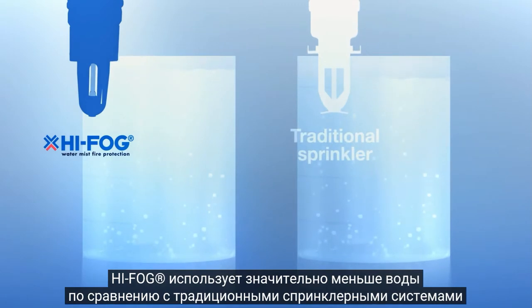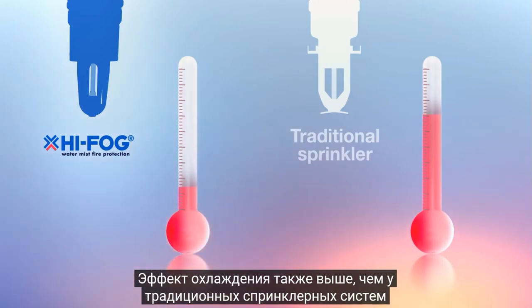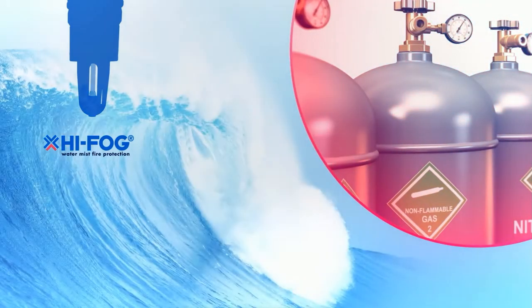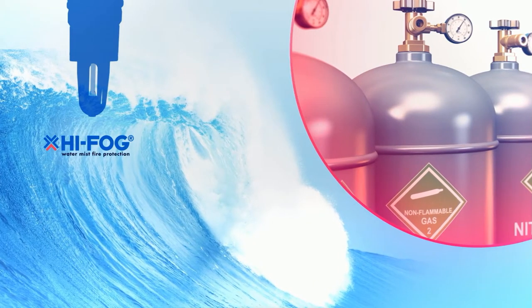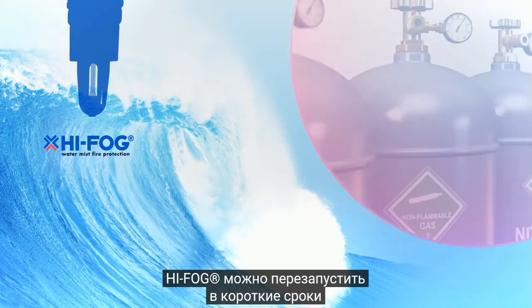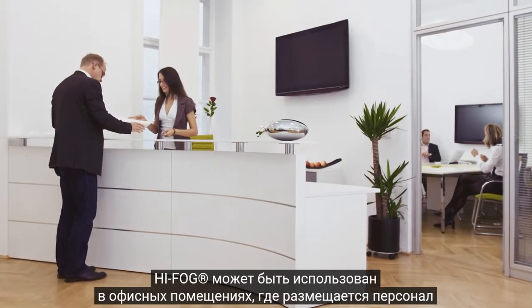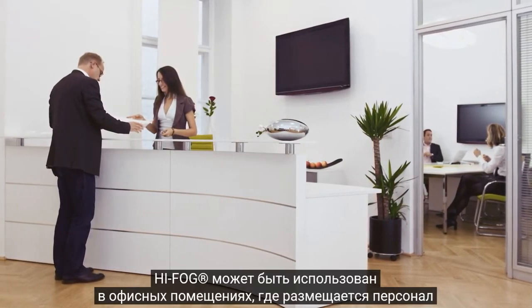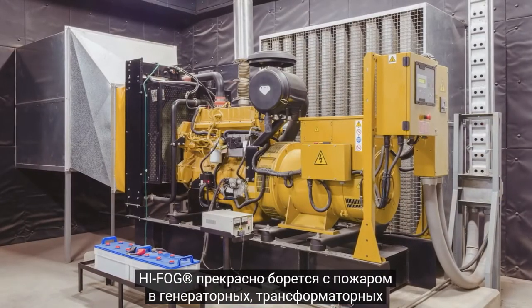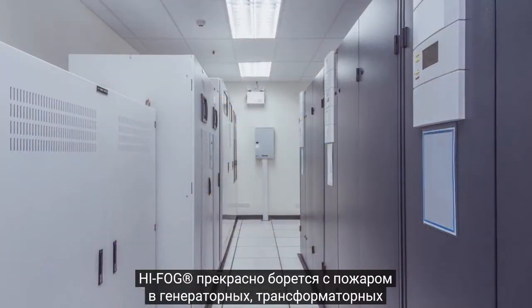High Fog uses significantly less water compared to traditional sprinkler systems. Cooling is also more efficient in comparison to traditional sprinklers or low-pressure water mist systems. Unlike expensive gases, water is a commodity with no risk of being banned by authorities. Using water mist is not restricted to one shot of operation either. High Fog provides total protection for all spaces of a data center. Water mist fire protection can also be used in office areas where personnel are located, and it offers an excellent choice in fighting fire in technical areas with backup generators, transformers, and UPSs.